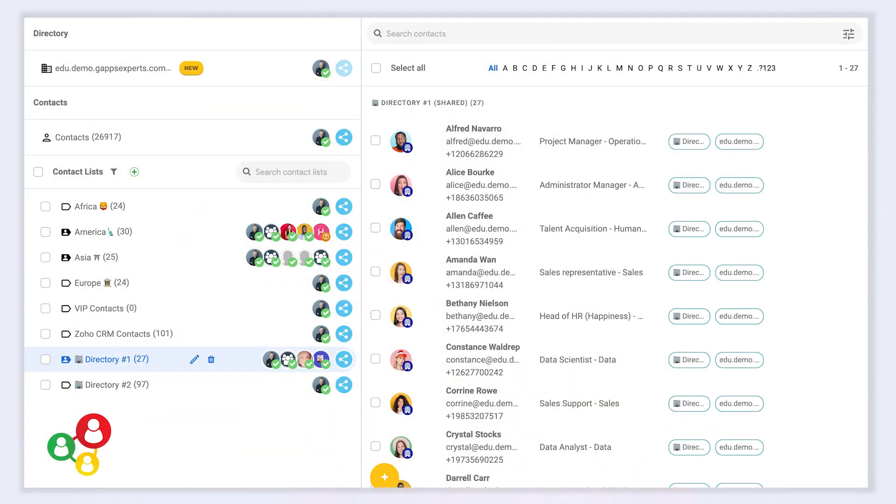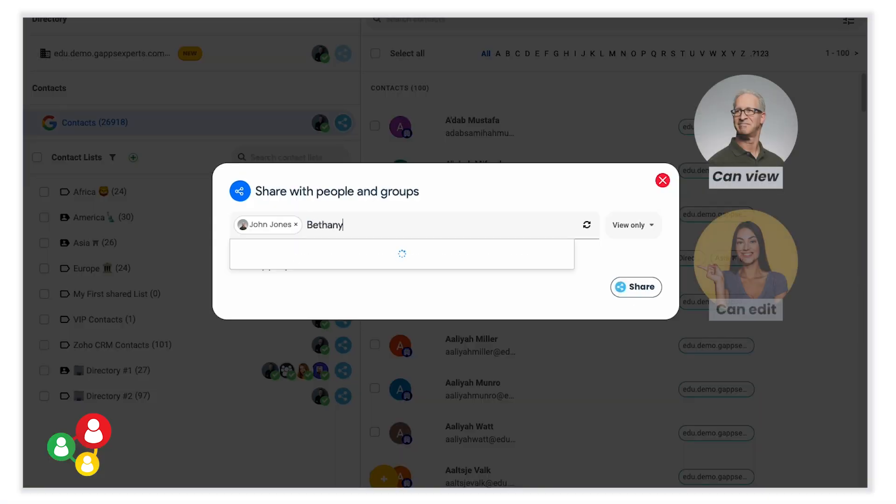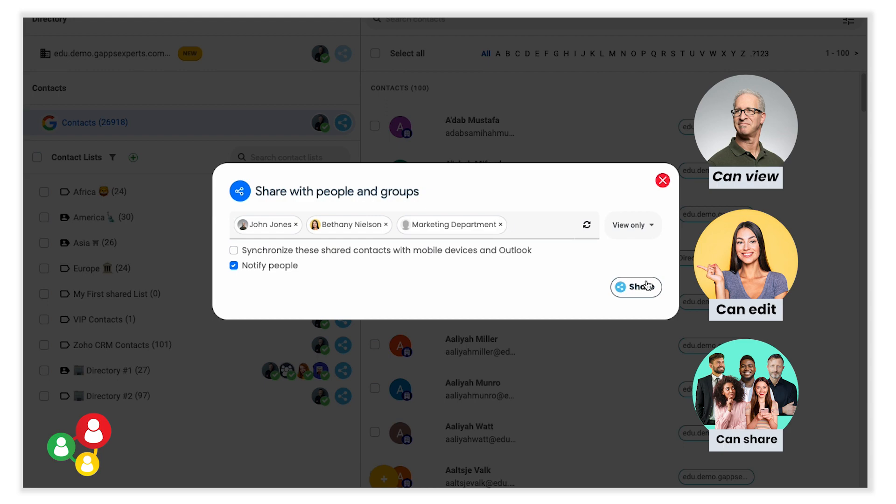Our new Shared Contacts Dashboard gives you a bird's eye view of your Shared Contacts and lists. You can share it with people and groups of your choice, even outside of your domain. It's very useful when you work with consultants or sister companies.